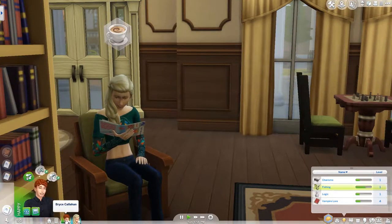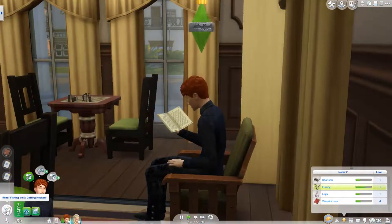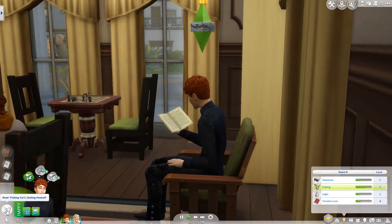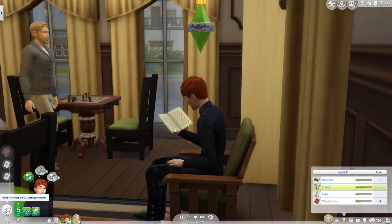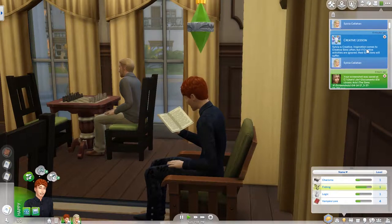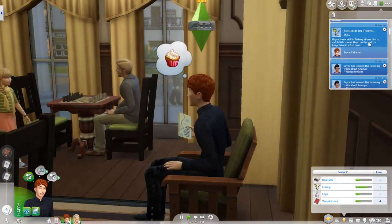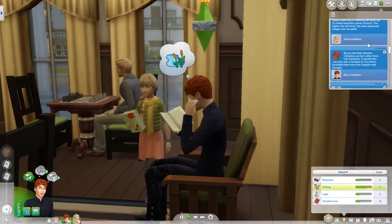We have Bryce and he is reading too. He is reading fishing so that hopefully when he goes to fish — when it becomes dark enough for them to go outside — he will be able to actually catch something. If I remember correctly, he probably has the ability to create plasma packs, which is what I was hoping he had.